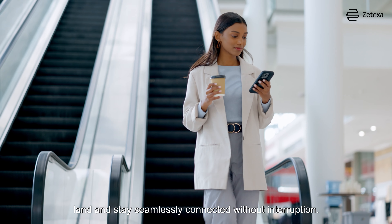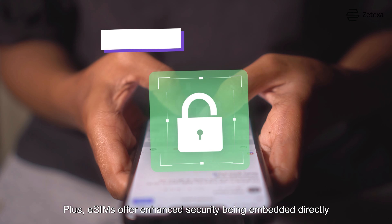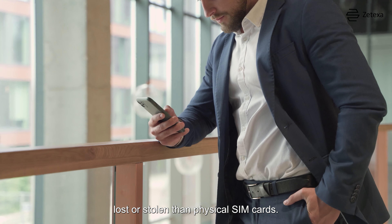Activate a local data plan wherever you land and stay seamlessly connected without interruption. Plus, eSIMs offer enhanced security, being embedded directly into your device and less likely to be lost or stolen than physical SIM cards.